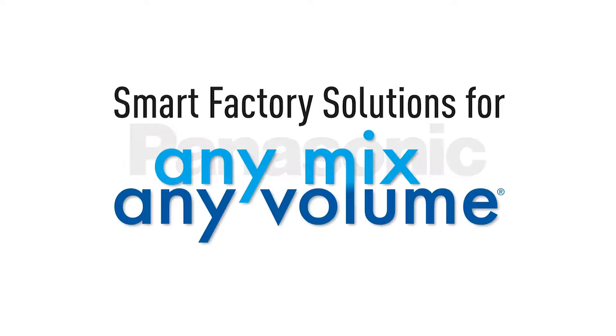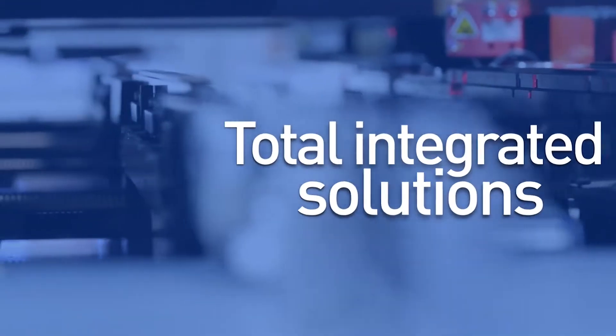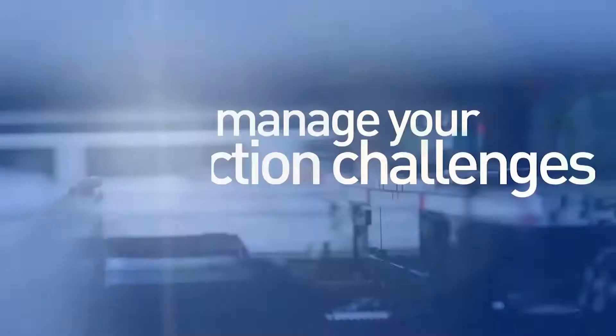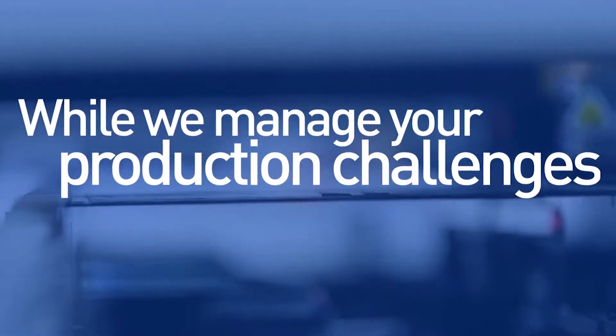Smart factory solutions for any mix, any volume. Total integrated solutions, allowing you to focus on your business while we manage your production challenges.